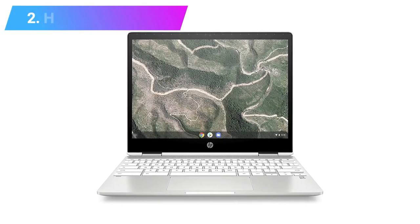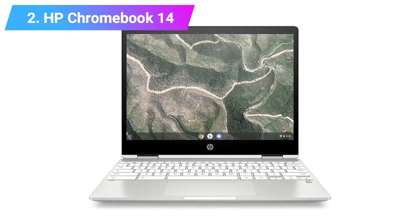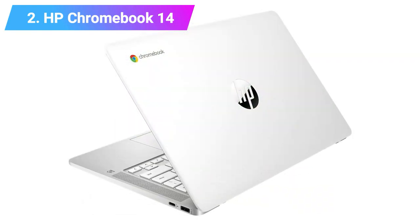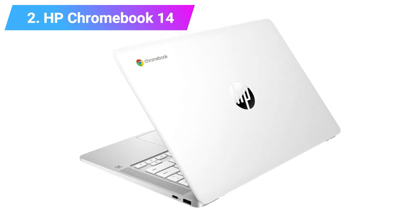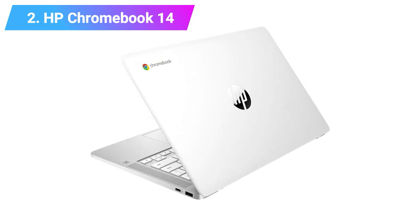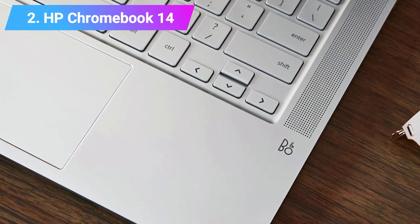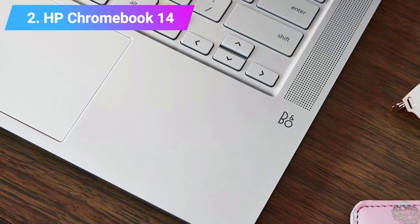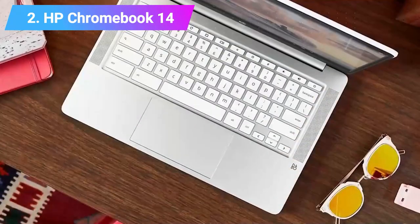Number 2: HP Chromebook 14. The HP Chromebook 14 may not be as powerful as other Chromebooks, but this tiny laptop has a few aces up its sleeves, helping it secure a top spot on our Best Laptops for Students list. Those aces include striking a good balance between ample screen space and portability, as well as a surprisingly excellent keyboard, decent trackpad, vivid display, and a low price tag.